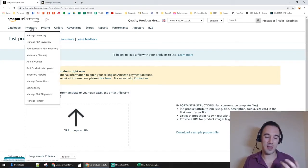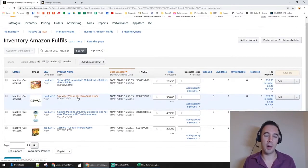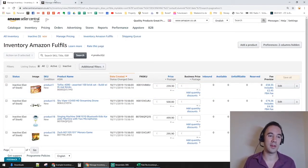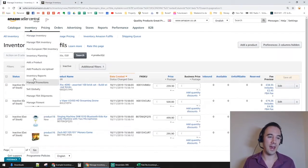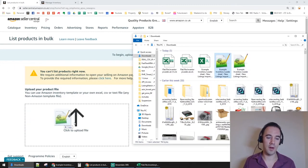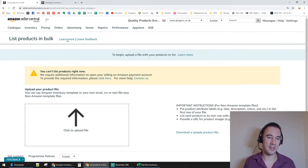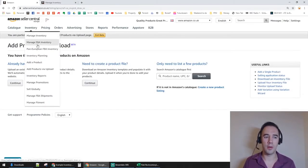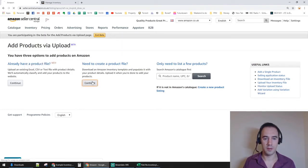Just before this live I tested the process and successfully uploaded four products using the Inventory Loader — the ASINs all appeared in the account. The process is simple: click Already Have a Product File, drag your file over, and it typically takes about 15 to 20 minutes to process. Then the listings will appear in your Seller Central.